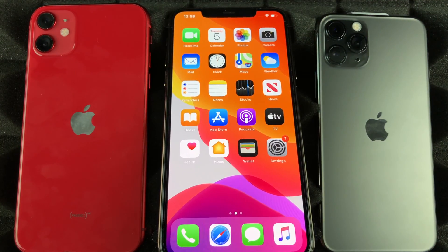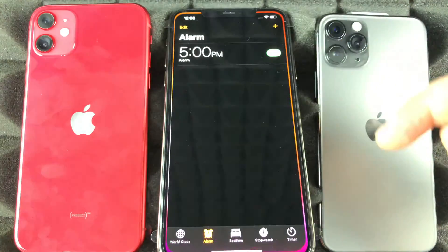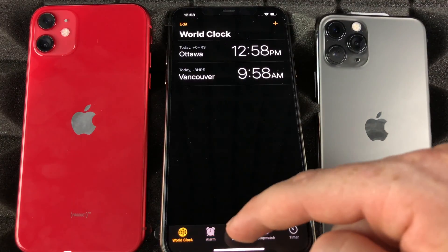You can swipe up if you want to turn off your alarm, you can always tell Siri to turn it off, or you can just go right into the Clock app, go into Alarms, and just turn off that alarm right there.